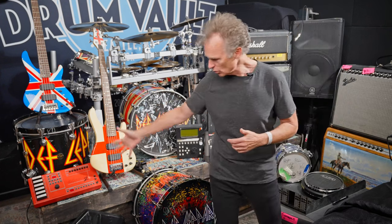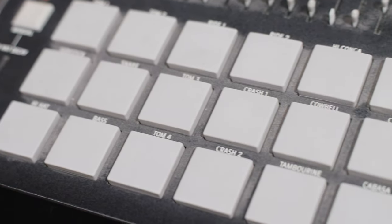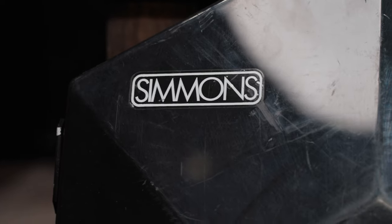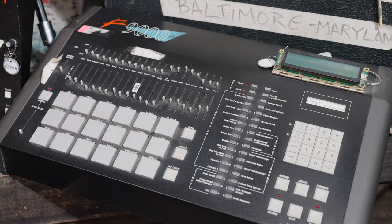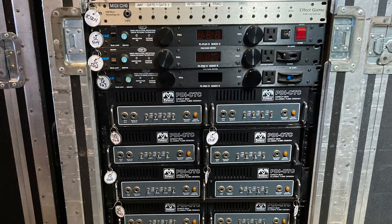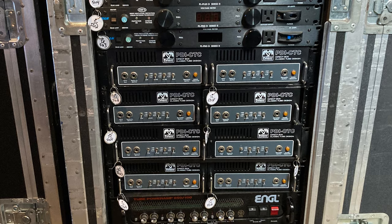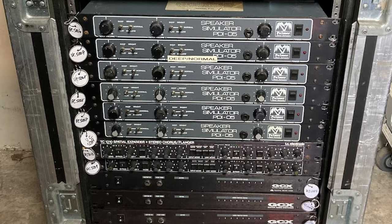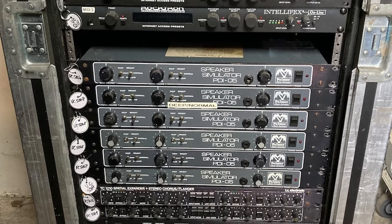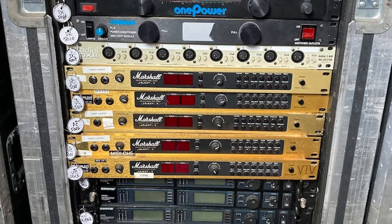We also have a whole array of vintage electronic drum gear — Simmons, D-Drum, the famous LinnDrum, and items from every member of the band. I'm a drummer, so there are literally dozens and dozens of electronic items here that I don't even know what they do.